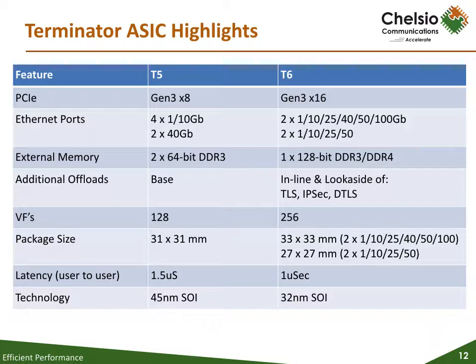T5 supports speeds from 1 to 40 gig, and T6 has added 25, 50, and 100 gig. Where T5 came in one package size — 31 by 31 mils — T6 will come in two. The first will be a 33 by 33 mil package supporting 1, 10, 25, 40, 50, and 100 gig. The second will be a smaller 27 by 27 mil package that supports all speeds except 40 and 100 gig. Chelsio can enhance the ASIC without a total redesign by using a very large instruction word processor design, as opposed to a multiple RISC engine approach, allowing us to increase the clock and double the width of the data bus to increase performance.